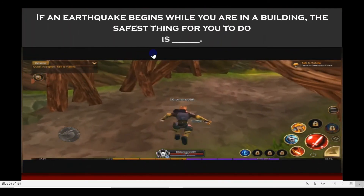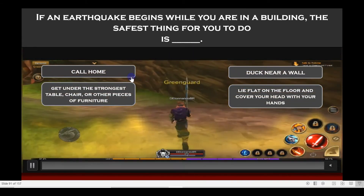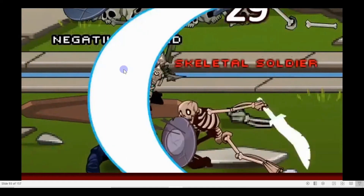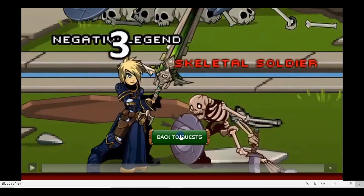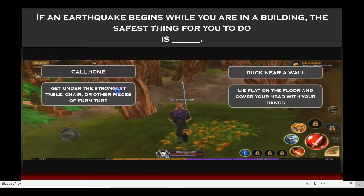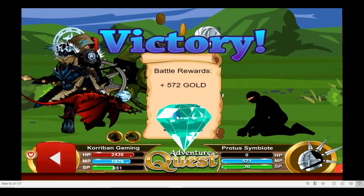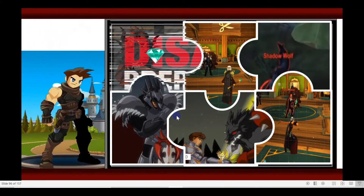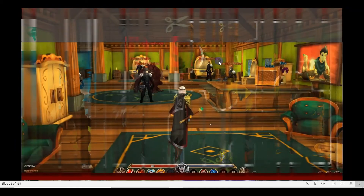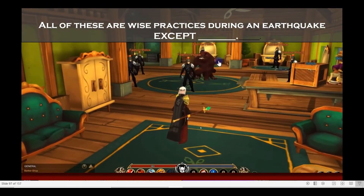If an earthquake begins while you are in a building, the safest thing for you to do is... All of these are wise practices during an earthquake.